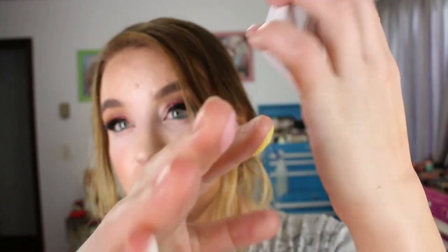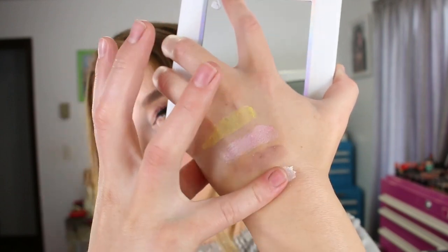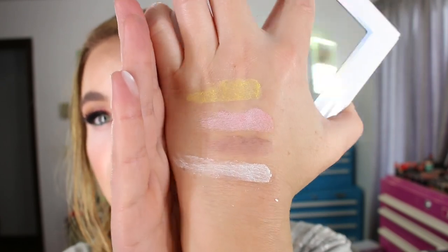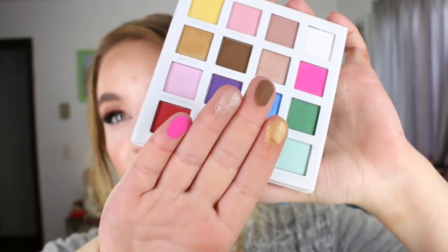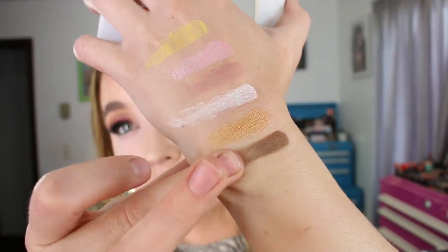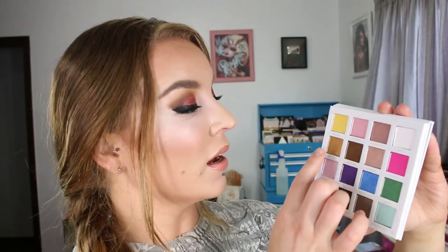There are the first four swatches. Who else wishes that My Little Pony still had the old school eyeballs and not the big cartoony ones — is it just me? The second row — I didn't use that fuchsia pink yet, and that came off pretty strong. That one swatch is pretty darn good, and that is a matte too. There are seven matte eyeshadows in this palette.